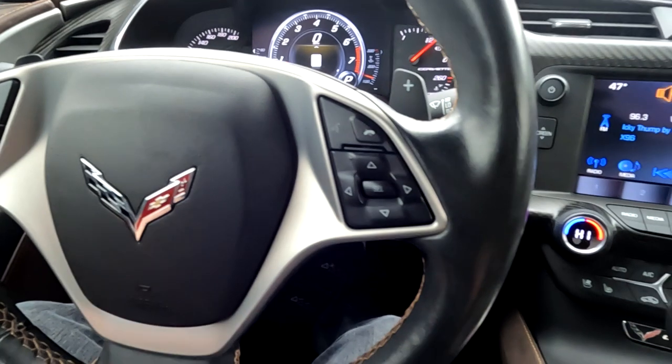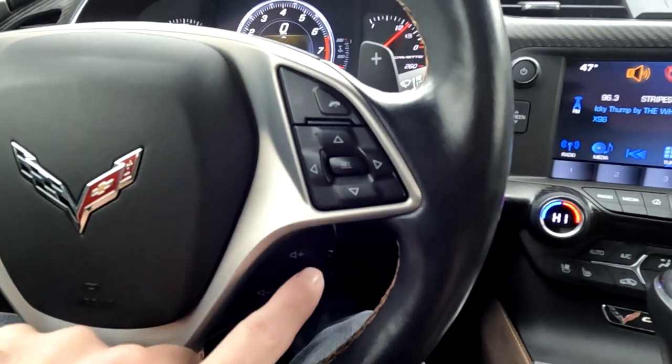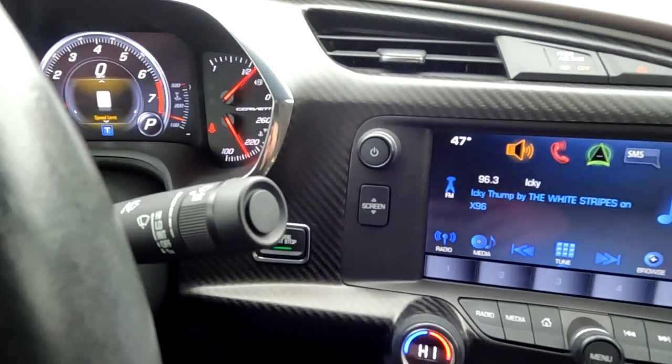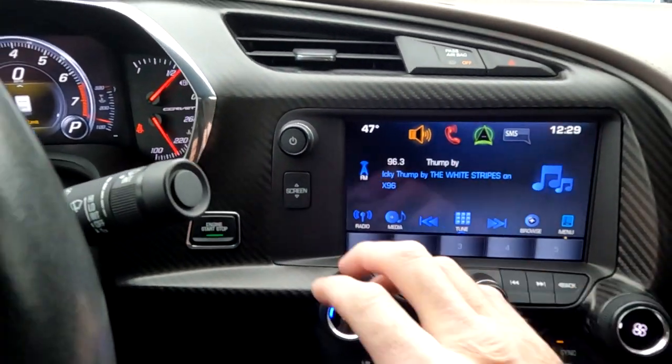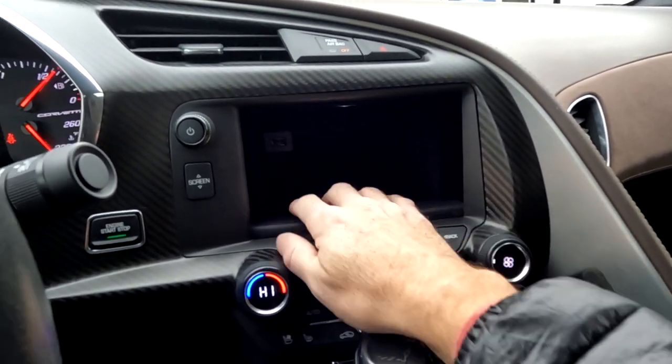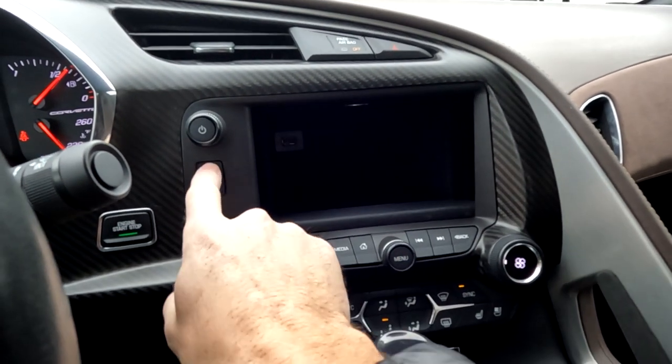Paddle shifters, cruise controls, push-to-talk, stereo controls, trip computer toggles. There's your push-button ignition. And then you can drop the screen for this compartment and then for an additional USB.